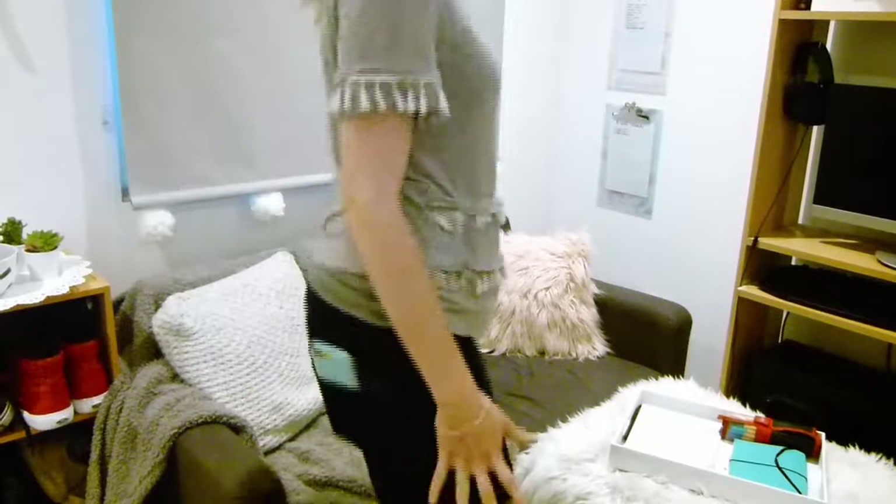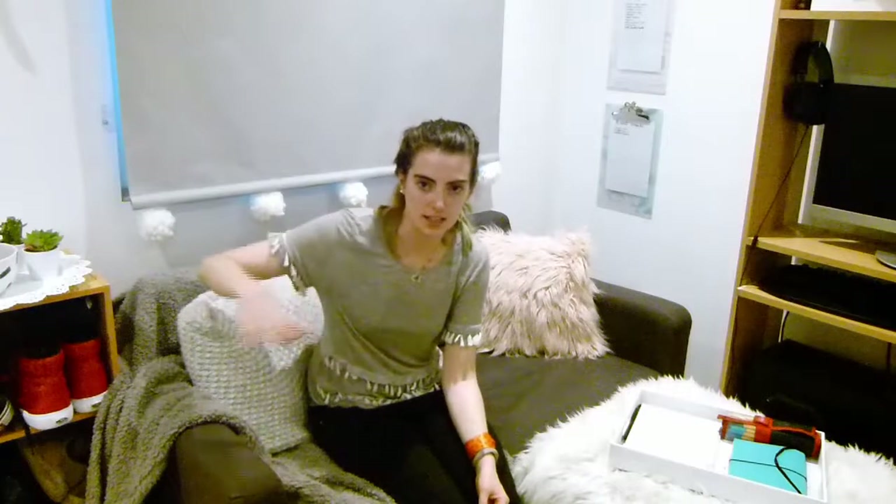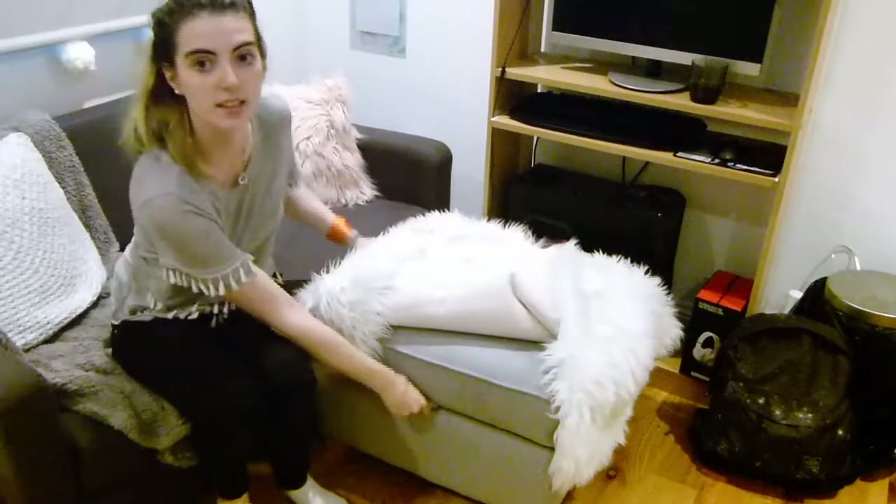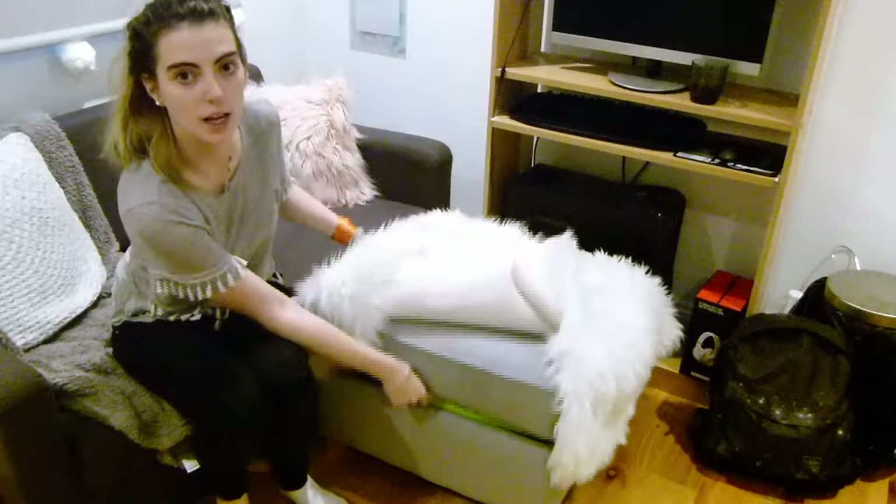The sofa is an IKEA sofa bed so it folds out into a sofa bed. But because of how small this room is, originally I wanted one of the IKEA three-seat corner sofas that was also a sofa bed, but logistically it just wouldn't have fit in here. So to combat that and still get what I wanted, I bought a footstool — a DFS footstool I got secondhand. It's actually groaning in colour and it's an ottoman so it lifts up and down.